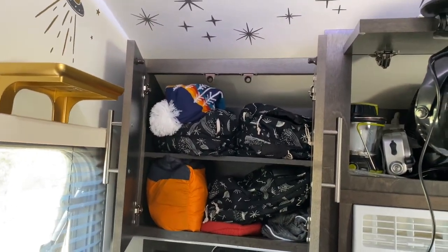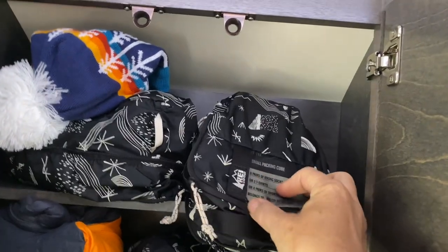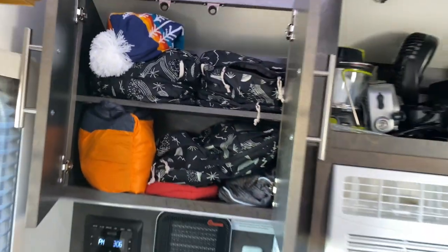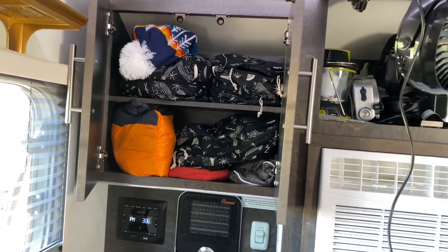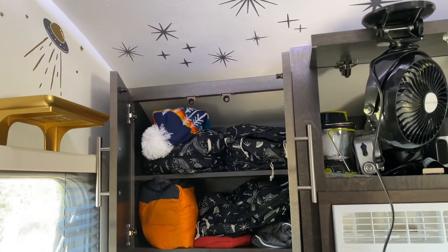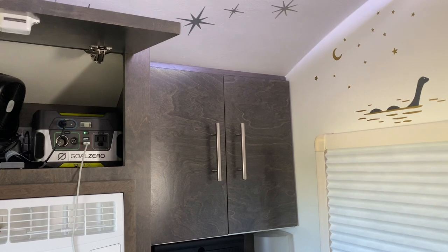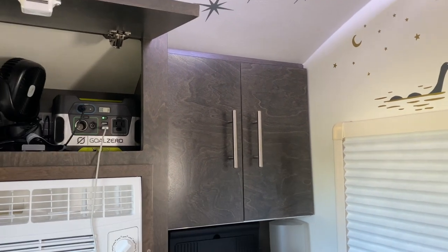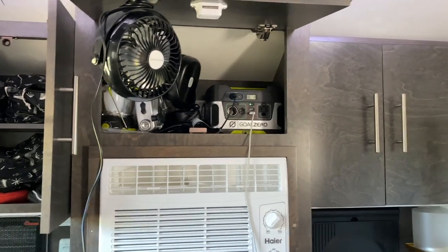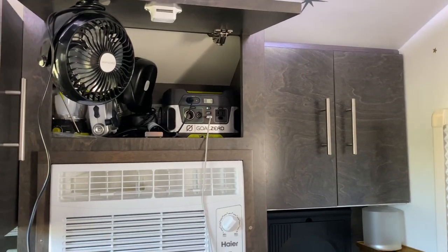I wanted to show a little storage — I have these little packable things from REI, not very expensive. I just have socks, underwear, and miscellaneous in there. I have an extra jacket, hat, and my pajama bottoms right in there. The other side has towels, toilet paper, and washcloths. I would do it differently next time — I brought way too many clothes on this trip. Next time, if I cannot fit my clothes in that cabinet, I'm not bringing them.